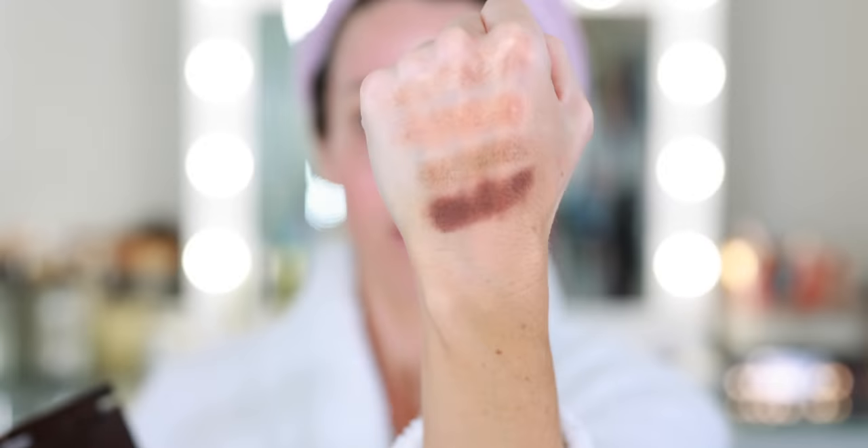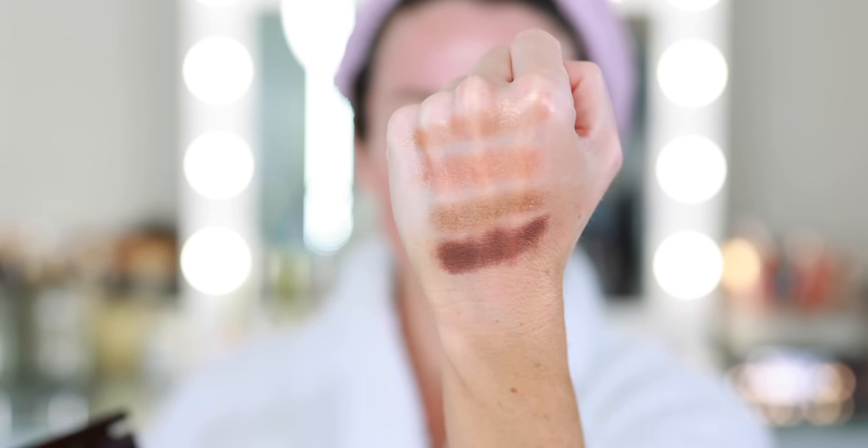I'm going to start by swatching these shadows so I can feel the texture and see how these colors translate on skin instead of in the pan. This usually helps me develop sort of a game plan for doing my makeup. That is a lot more gold than I thought it was going to be. And this peach is a lot more gold too — it's not quite as bright peachy pink as it looks in the pan. The bronze comes down pretty light as well, but they're gorgeous. Same thing happened with the Rose Topaz — the one deep shade in the palette really comes through. So these are our swatches — this is what we're working with today.